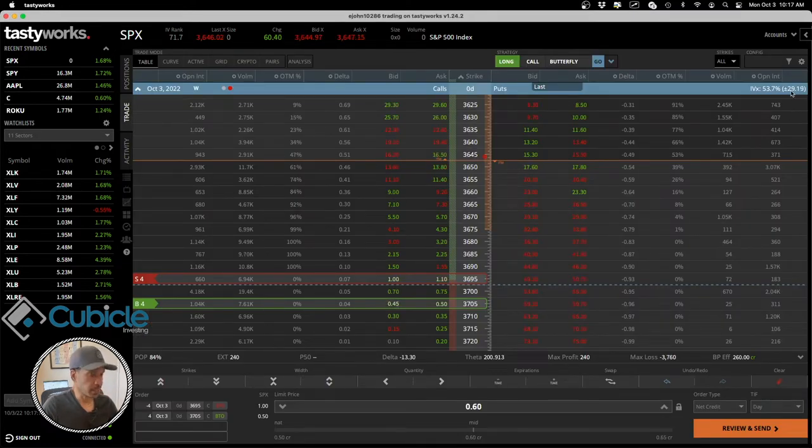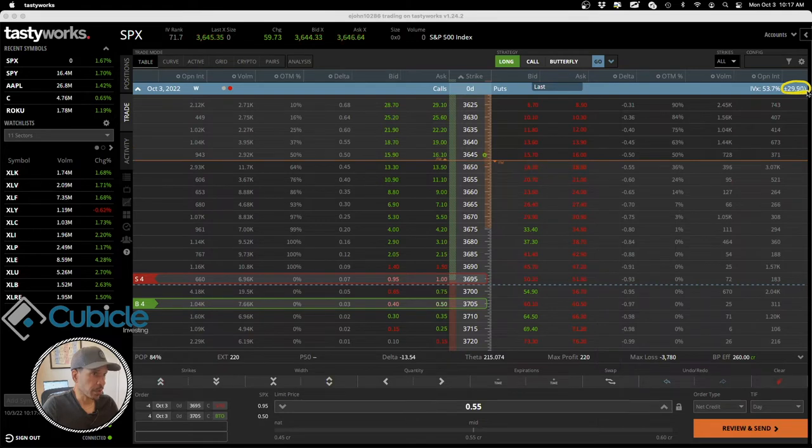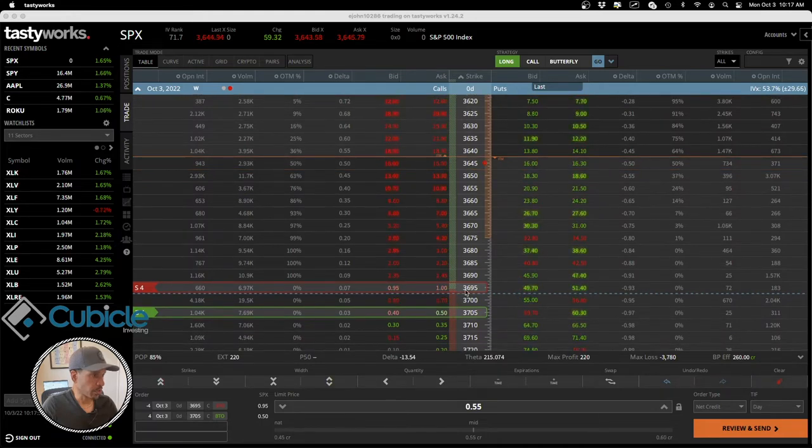The implied volatility is also beginning to decline — it was initially at 34, so it's coming down. This represents the expected move up or down: plus or minus 29 points for the S&P 500. It's been contracting from around 34-35. I'm going to stop the video here and come back to let you know whether or not I decided to put on the vertical call credit spread.